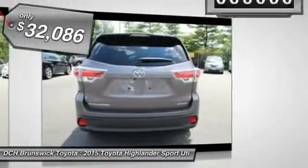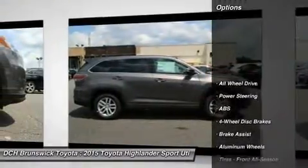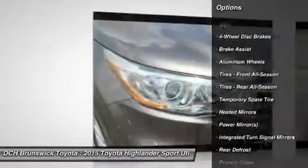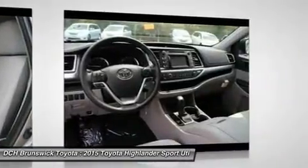This vehicle has less than 100 miles. Here are some of this vehicle's great options: keyless entry, steering wheel audio controls, anti-lock braking system, all-wheel drive, backup camera, stability control, traction control, Bluetooth, adjustable steering wheel, driver airbag.